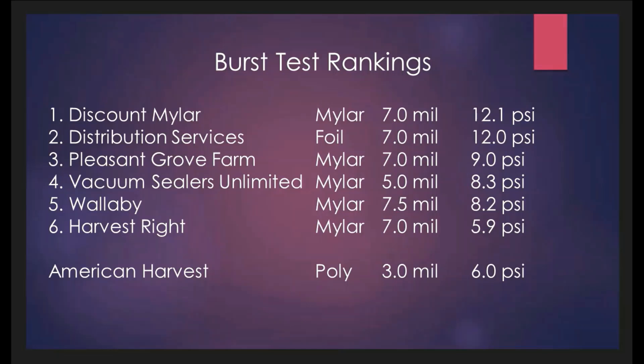These are the burst test rankings. Discount Mylar performed the best at 12.1 PSI. Harvest Right performed the least at 5.9 PSI. This test measures the performance of the material and the manufacturer's seams. It should be noted that the secondary seam I provided never did fail. Interestingly, thickness was not as much of a factor as material composition — 5 mil thickness from Vacuum Sealers Unlimited performed just as well as bags greater than itself.